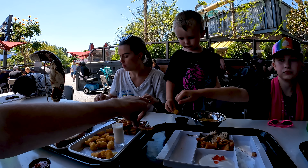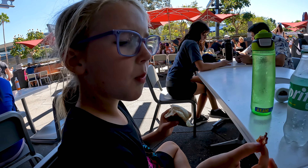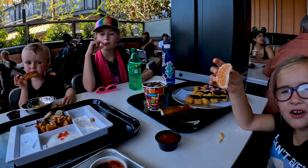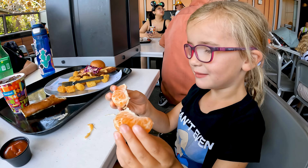Can I have a piece of bacon? It's a peanut butter, jam, and bacon sandwich. Look who ate first! That one's way too big.